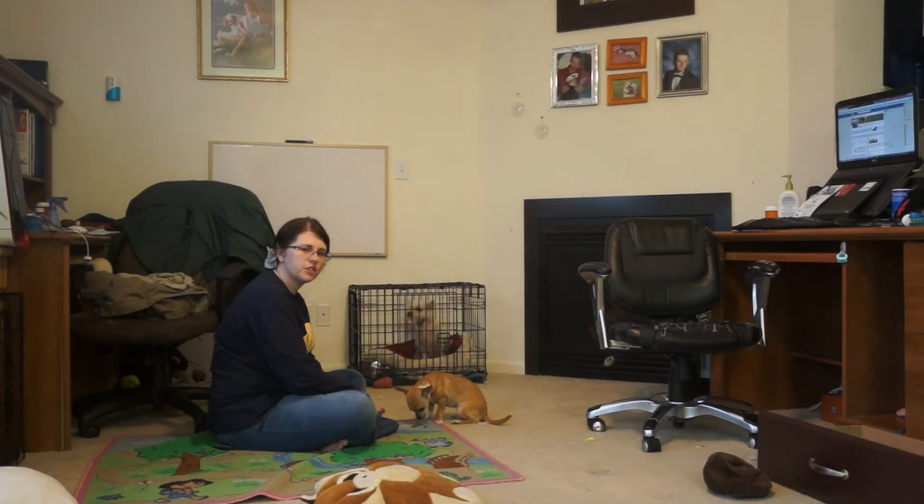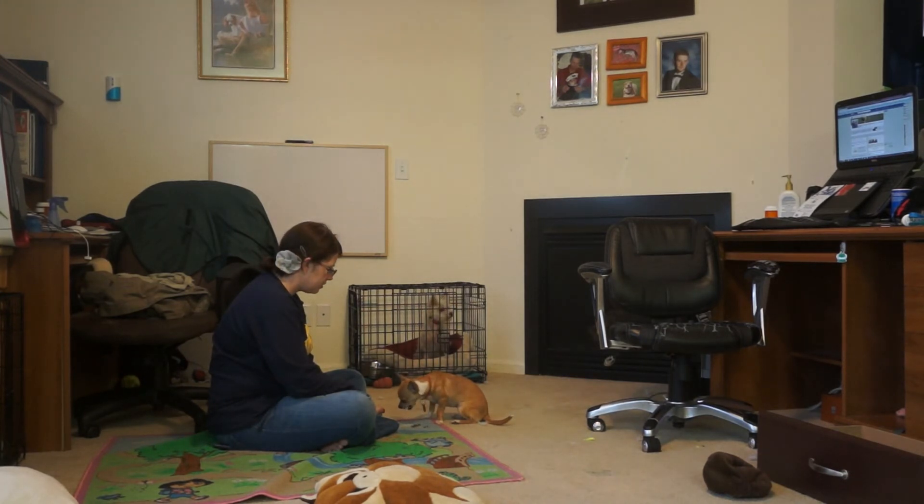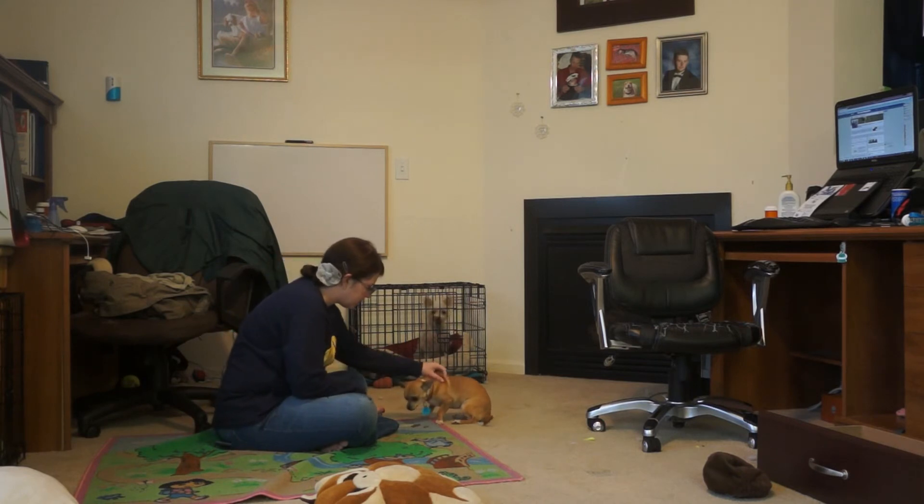Now Simi officially knows a trick, because you've been feeding her out of a bowl and telling her the words for the things she offers. Good girl, Simi!